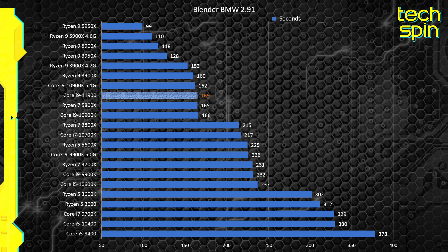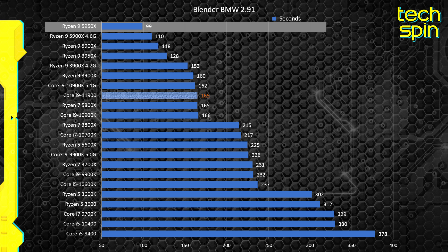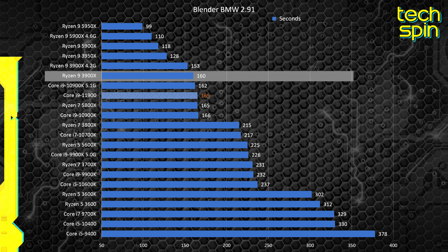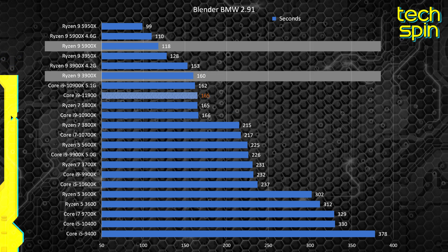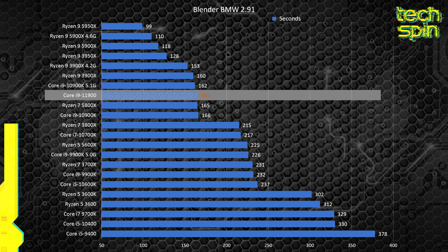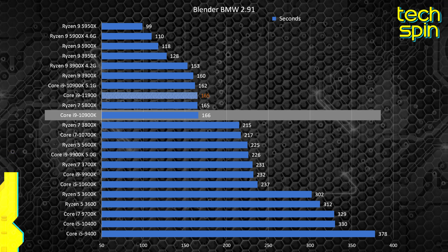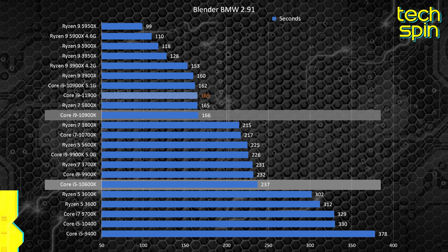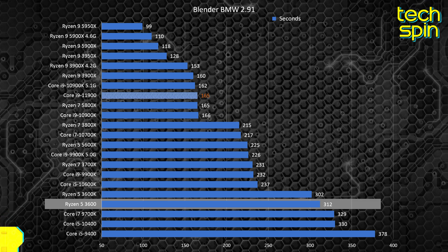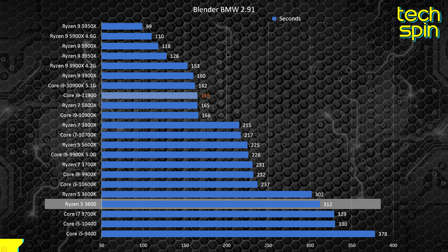On to Blender, the BMW test shows the power of the AMD 5000 series, with the 5950X getting the first ever time under 100 seconds. The performance difference between the 3900X and 5900X is larger too, with a 26% jump at stock speeds. We've given the new i9-11900K the same value as a 5800X, though the 11900K focuses on single core more, so it may actually come in a spot lower. Standard outperformers are the 10900K and 10600K, and the Ryzen 5 3600 is a decent budget performer, getting through in just over 5 minutes.